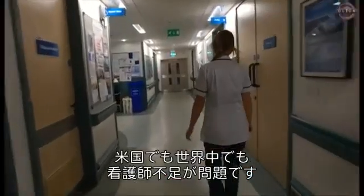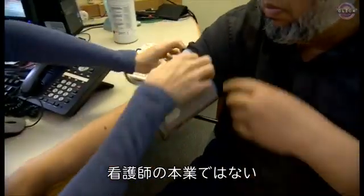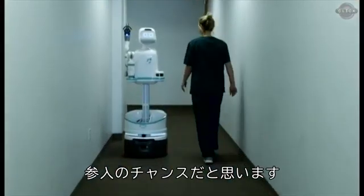We have a lot of shortage of nurses across the U.S. and worldwide. And so we really think there's an opportunity for assistive robots to come in and take on some of the logistical tasks that nurses really shouldn't be doing.